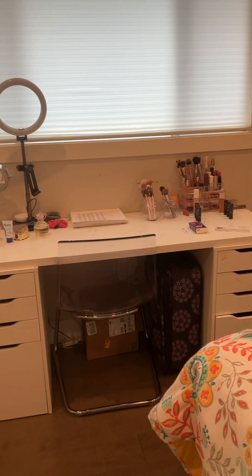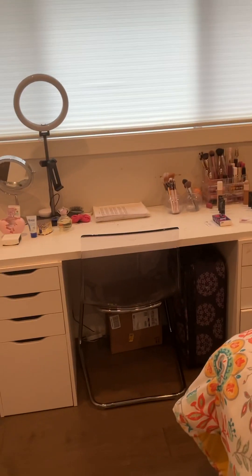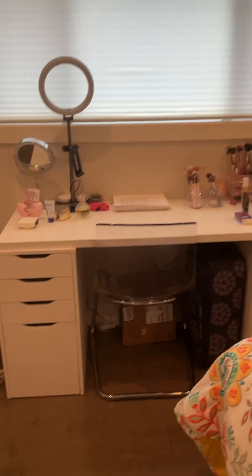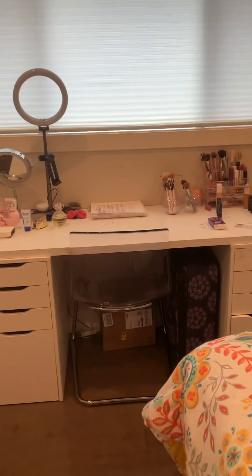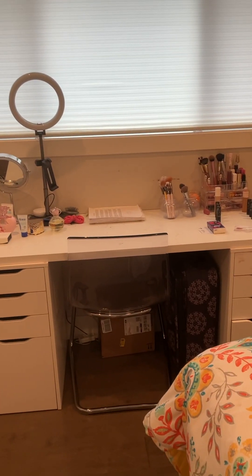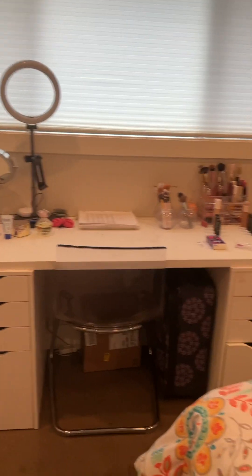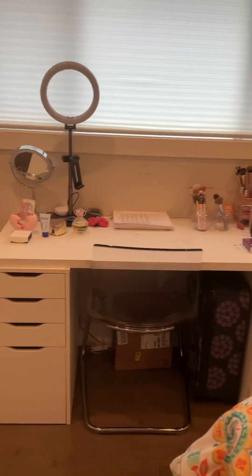I will make sure to link all of the stuff in the description box below. I hope you like my makeup collection video. This is where I mostly show some makeup. Let's get started. This is the other look of my vanity — this vanity is from IKEA. I'll make sure to link the website in the description box below.